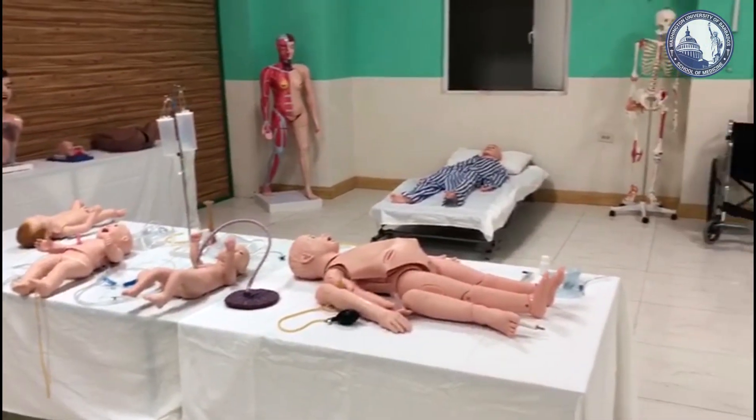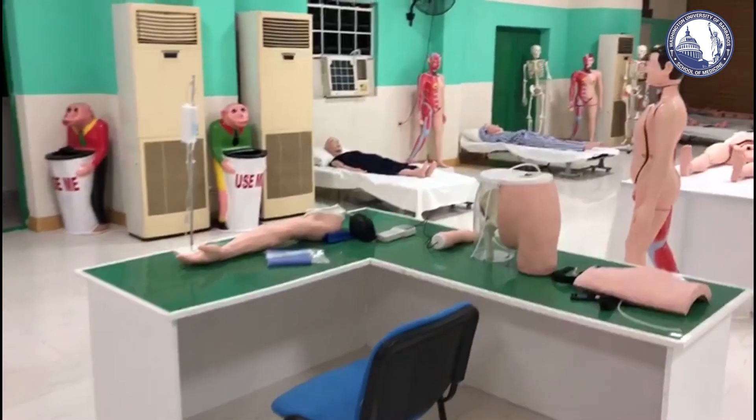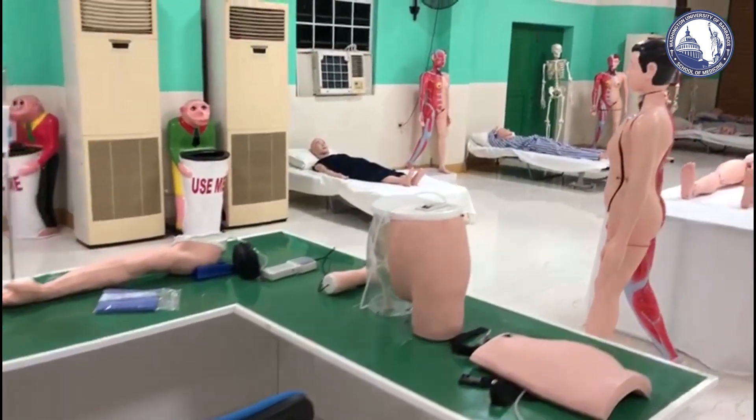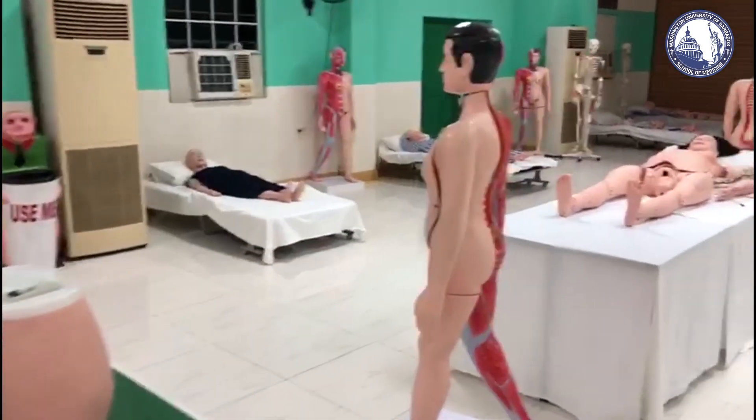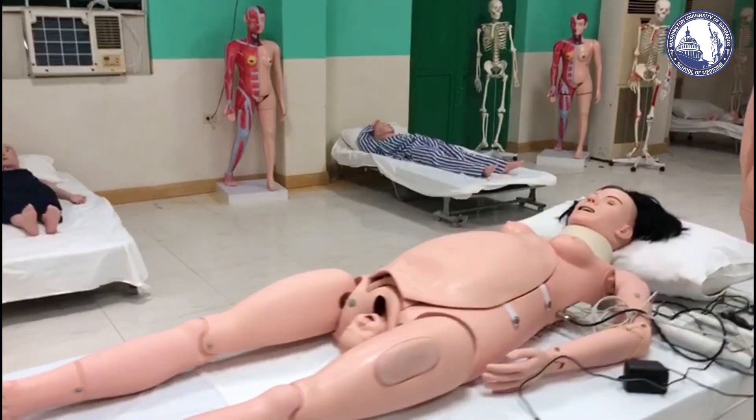Washington University of Barbados provides its students with access to advanced anatomical modules and real cadavers, which helps them build their concepts in human anatomy and understand the morphology and complexity of the human body in detail.